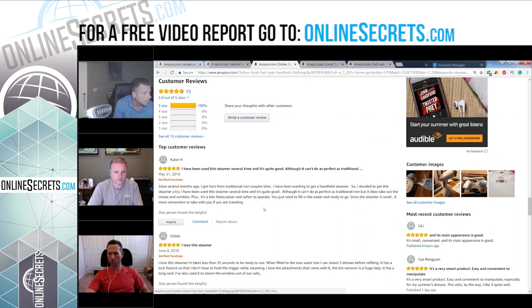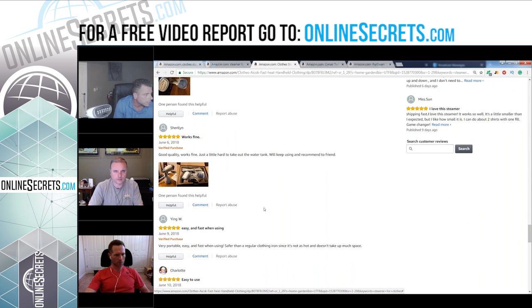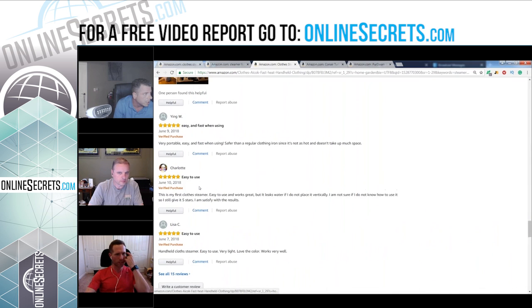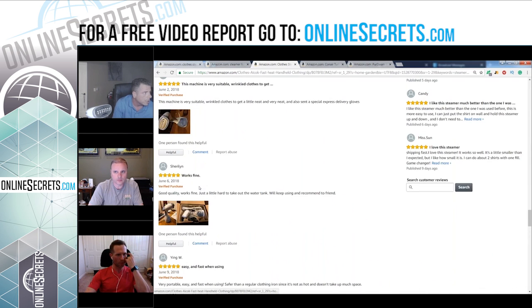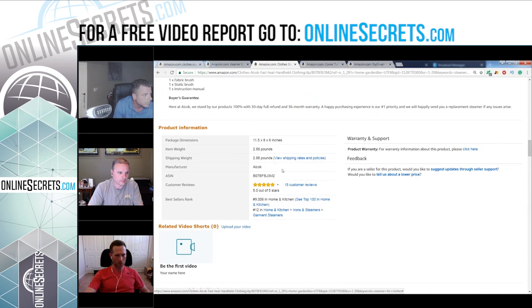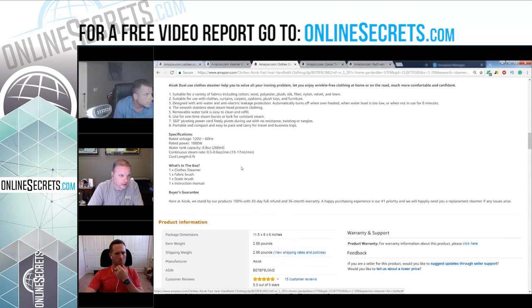They're doing amazing, selling really well and don't look like they have negative reviews yet — they may have just started. Once we get this product in brand registry, we'll be able to put unique pictures and unique descriptions within the product description section, really tell the story. Their steamer is only 13 to 17 milliliters per minute — mine is 25 to 30.